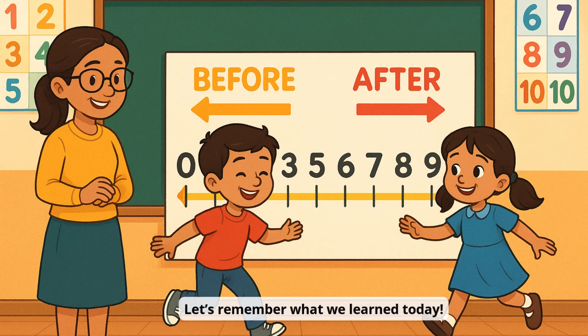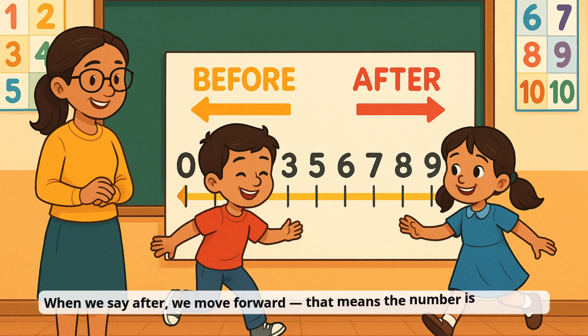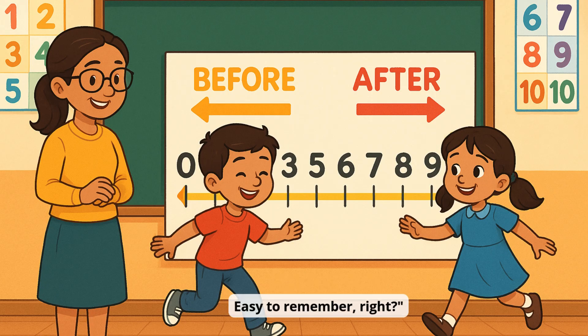Let's remember what we learned today. When we say before, we move backward on the number line — that means the number is one less. When we say after, we move forward — that means the number is one more. Before is backward. After is forward. Easy to remember, right?